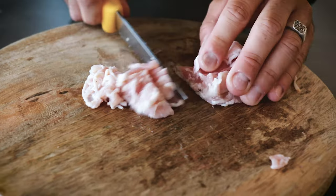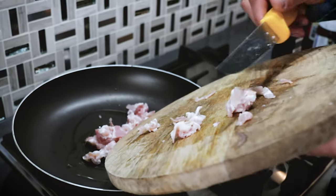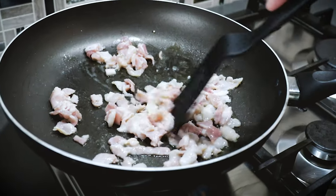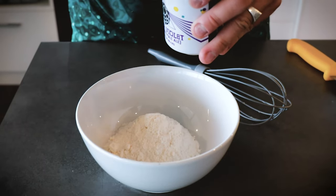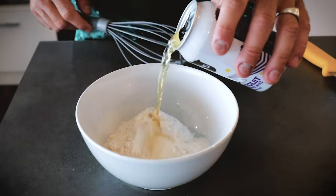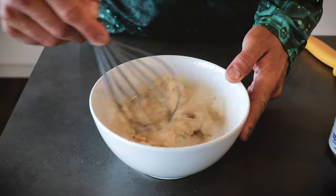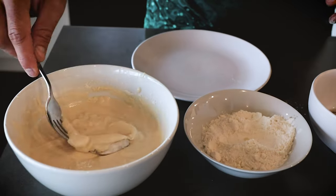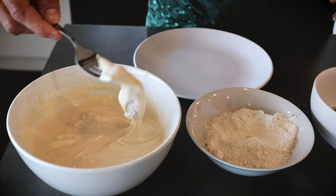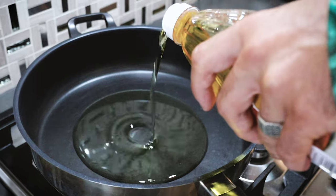Start with your bacon. Get your bacon nice and crispy. Then to the oysters — get the beer batter going. Oysters in, and get them frying until golden brown.